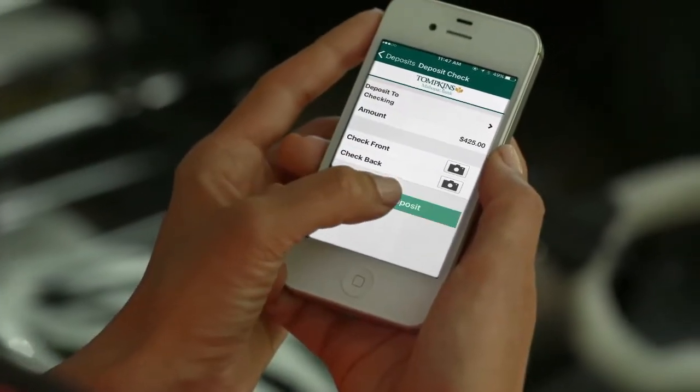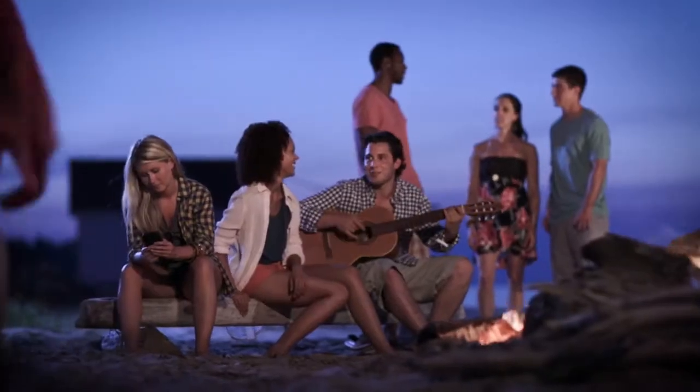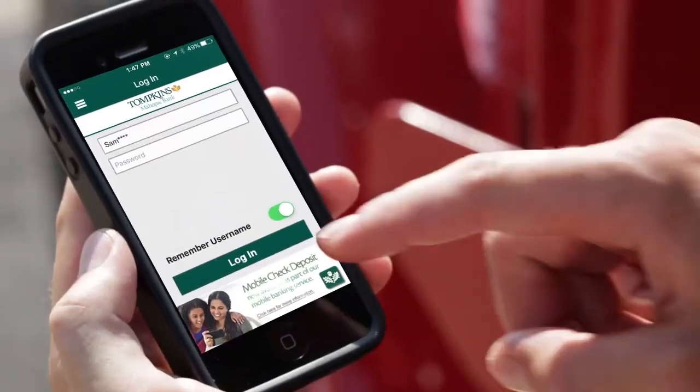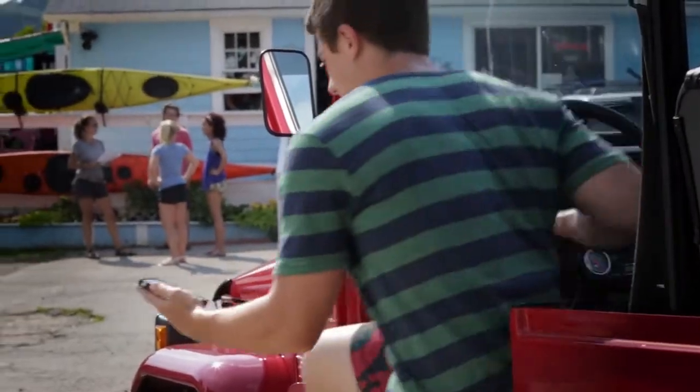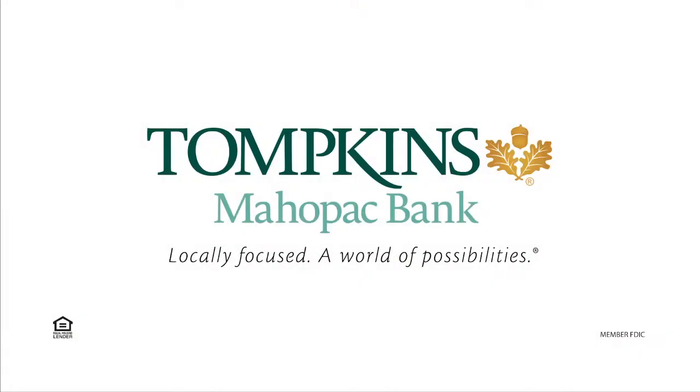At Tompkins Mayo Peck Bank, we make mobile banking easier and better, so you can embrace everything that life sends your way. Because you can't live your life by phone, but you can use it to make your life better. Tompkins Mayo Peck Bank.